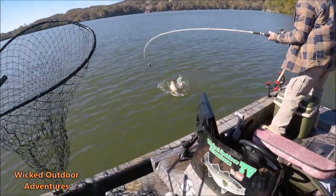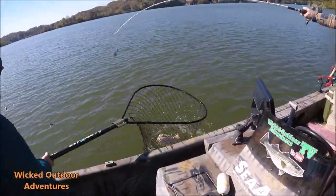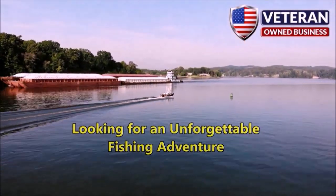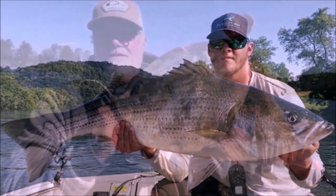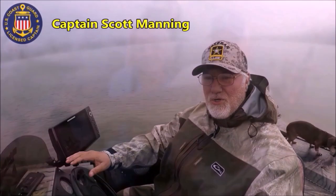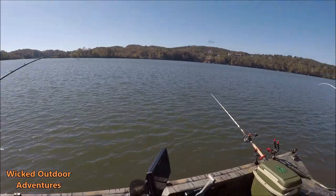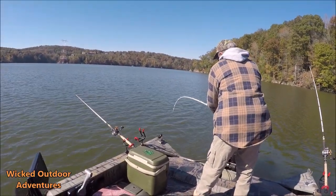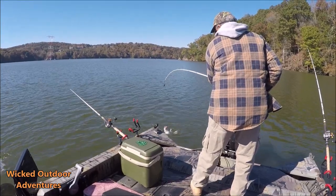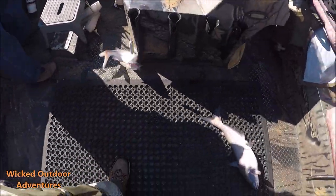Here he comes up — what'd I tell you, flathead! Caught him on that big old skipjack head. Boom, alright brother, slipped him right here in the middle of the boat. Alright guys, we got a double on right here — got one on the front, got one on the back. Yeah, bring them on in guys. We got a blue back here, flathead here — little blue, little blue. Here we go guys, just flip them up in the boat. Boom! There's one, there's the other one.